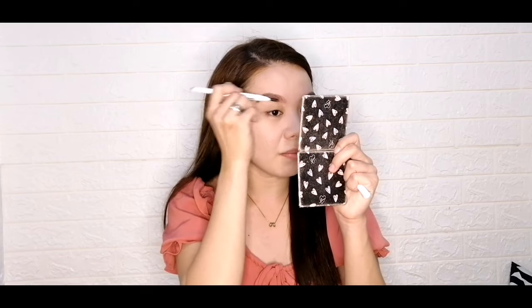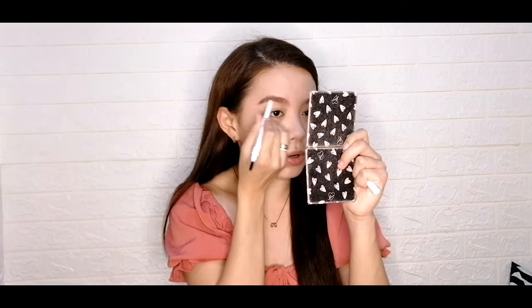Tapos pag na-fill in nyo na sya, i-blend natin using this — yung sa kabilang part. Itong pang-kilay na to meron na syang kasama na brush. You want it to look more natural.